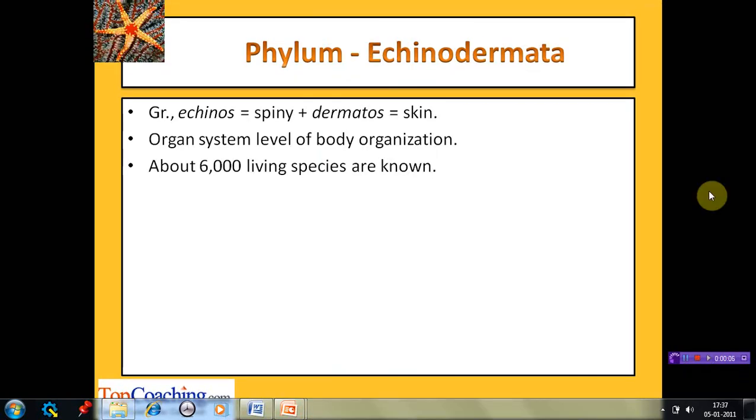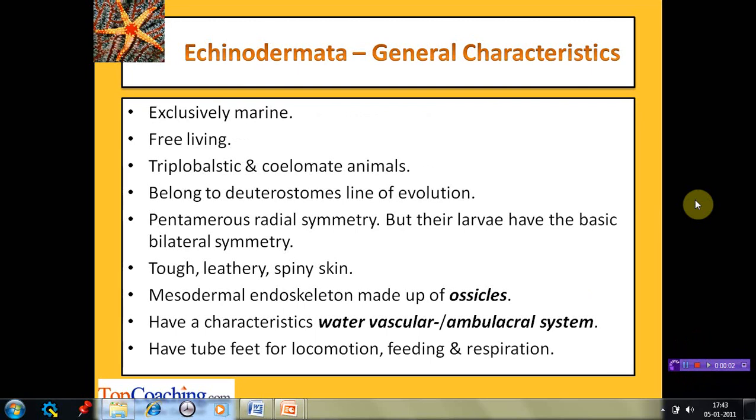The next phylum to discuss is phylum Echinodermata. The name is derived from two Greek words: 'echinos', meaning spiny, and 'derma', meaning skin. The members have rough, spiny skin, hence the name Echinodermata. The animals exhibit organ system level of body organization, and around 6,000 living species of this phylum are known to date.